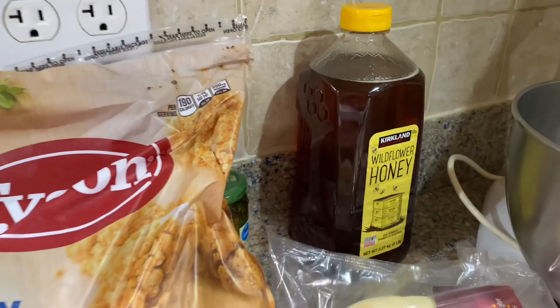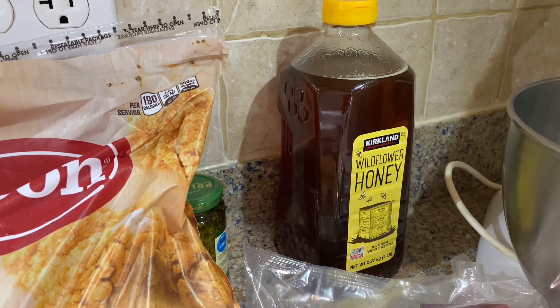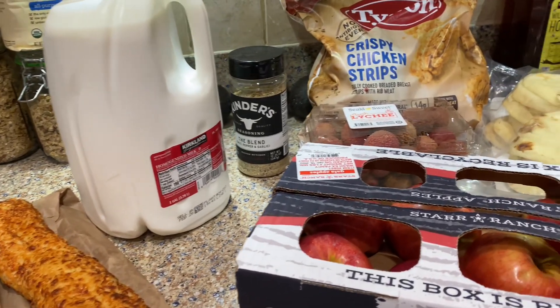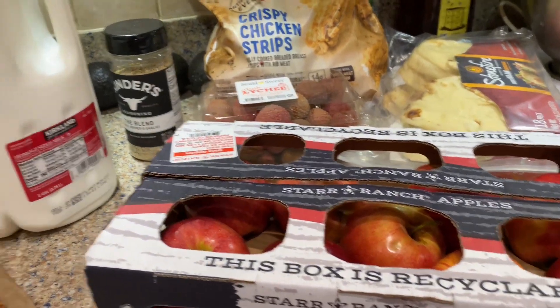One thing I'll also show you is this honey from Costco — I didn't get this today but I think it's like $12.99 for this. So that's pretty much everything I bought today. I hope you enjoyed seeing the items I got at Costco. These are some of the items I normally pick up — the apples especially and the milk.